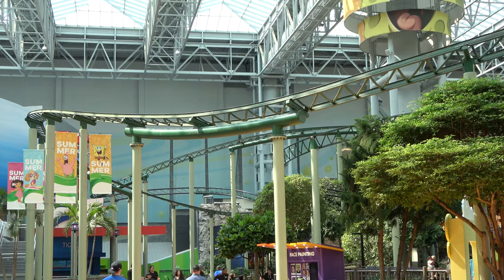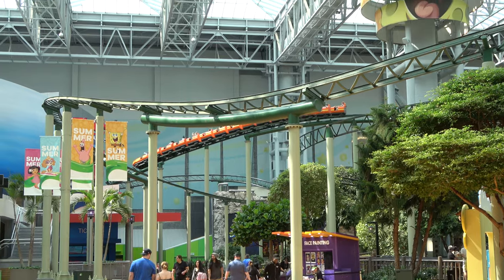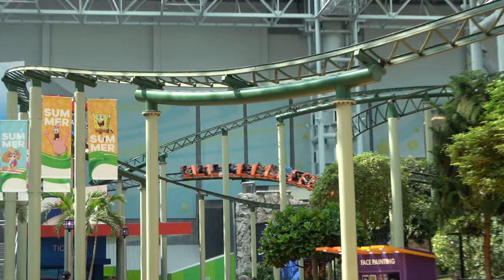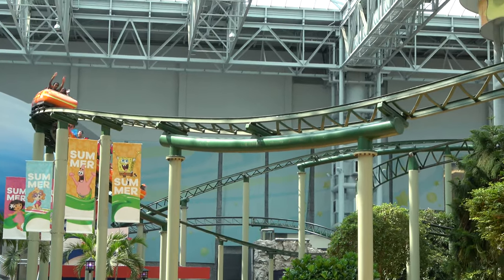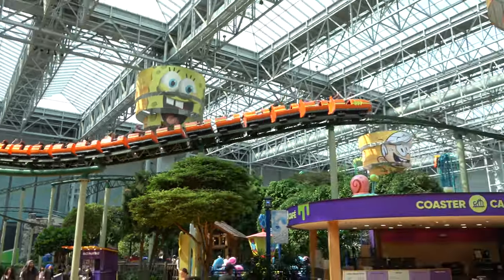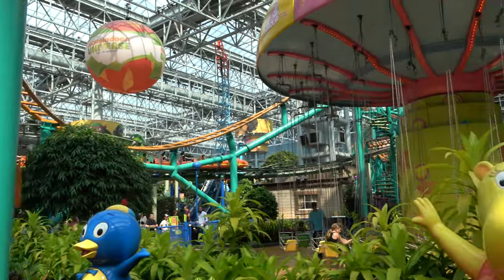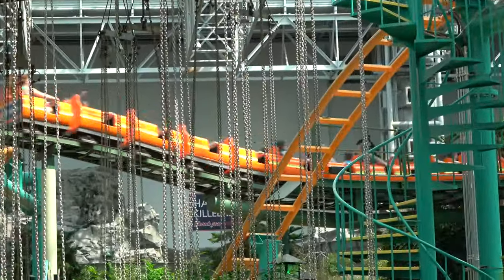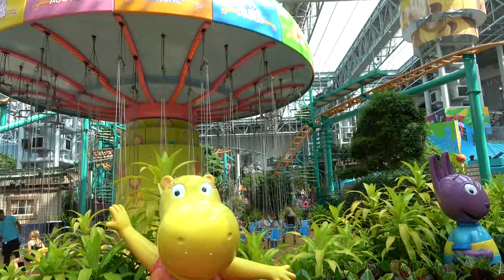By far the longest roller coaster both in track length and ride time at the park is the Orange Streak. Hot take — it might be my favorite roller coaster at the Mall of America. It's pretty smooth, very long, very gentle; it's almost like a more thrilling monorail. There are two lift hills and it goes all the way through the entire park, including through the log flume. The seats are a little small though.